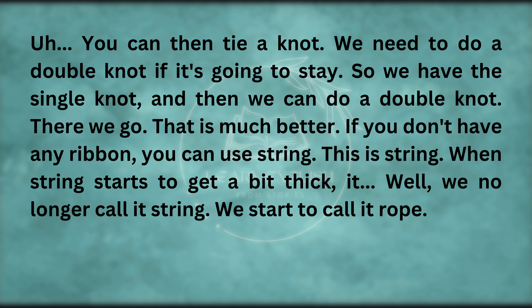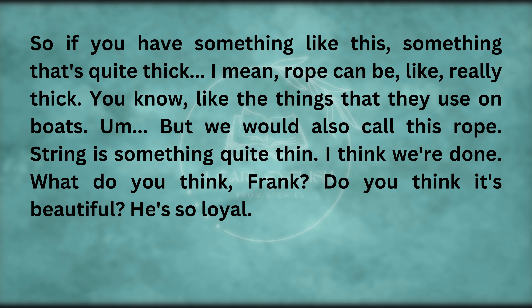If you don't have any ribbon, you can use string. This is string. When string starts to get a bit thick, we no longer call it string — we start to call it rope. So if you have something quite thick — rope can be really thick, like the things that they use on boats — we would also call this rope. String is something quite thin. I think we're done.